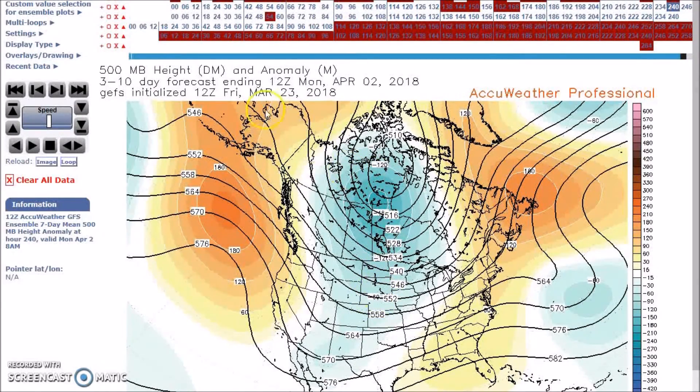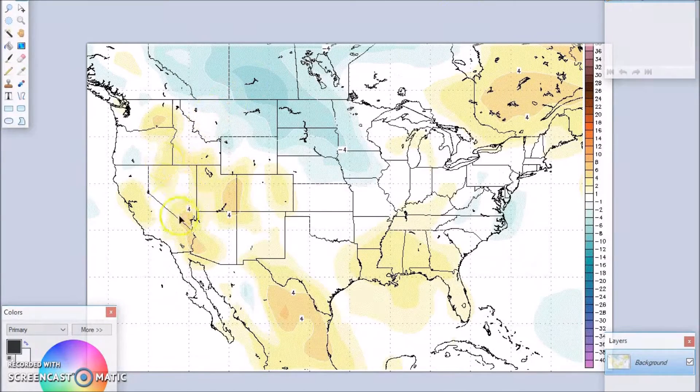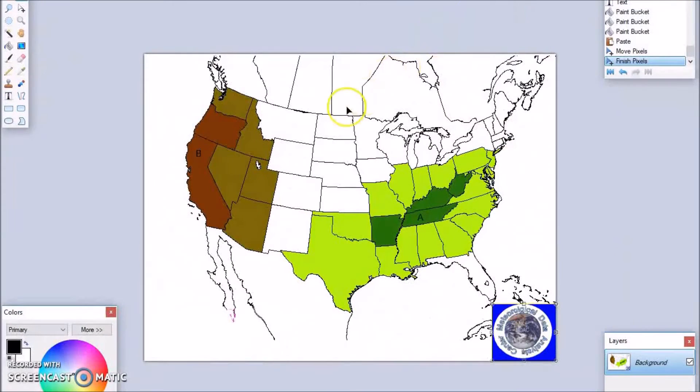For this forecast period, I am forecasting above-normal temperatures here, with anomalies forecast to be about four degrees above normal. With the trough, I am forecasting anomalies of about four degrees below normal. For precipitation, forecasting above-normal precipitation here with a probability of occurrence of 45 percent, and above-normal precipitation across much of this area with a probability of occurrence of 50 percent.